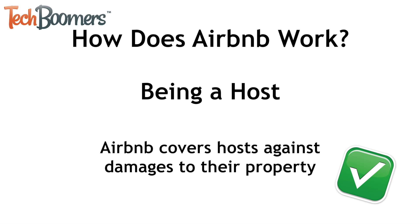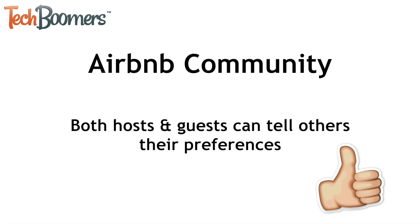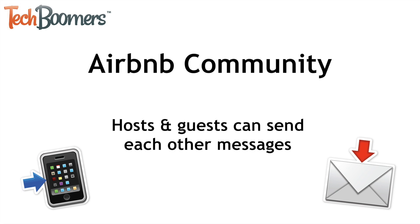Now let's talk about the Airbnb community. Both hosts and guests can set up profiles on Airbnb. Hosts can tell others their preferences and policies for hospitality, and guests can tell others the kinds of things they like to do during their stay. This helps users match themselves with someone they're likely to get along with. Both hosts and guests can send each other messages, letting them work out things like check-in details, house rules, and any special requests. Guests can also privately ask other guests whether or not a property is worth renting. Similarly, hosts can privately ask other hosts whether or not they can trust certain guests to behave appropriately.